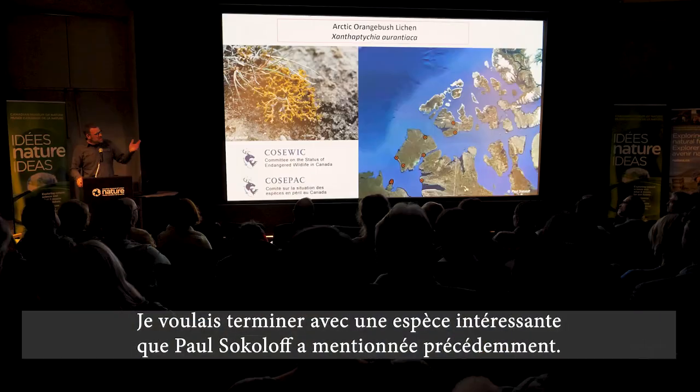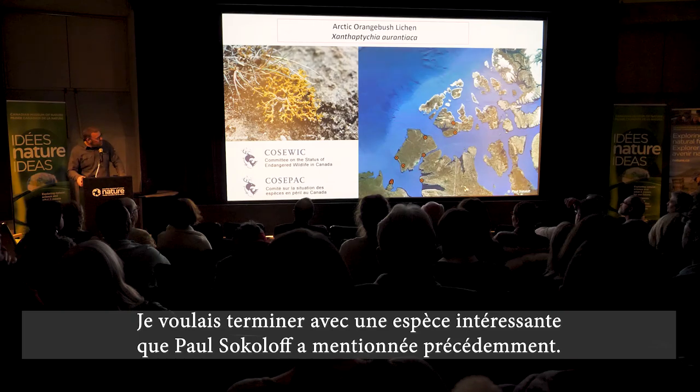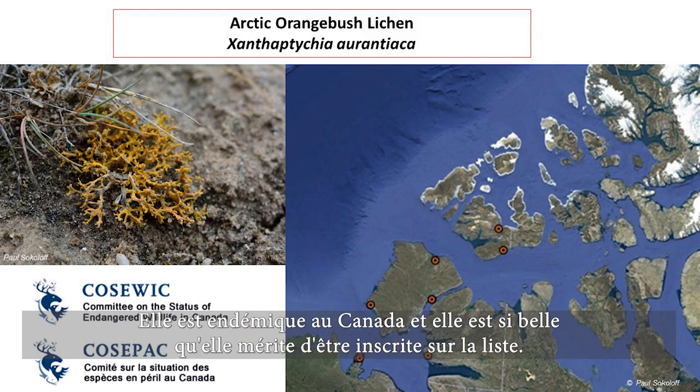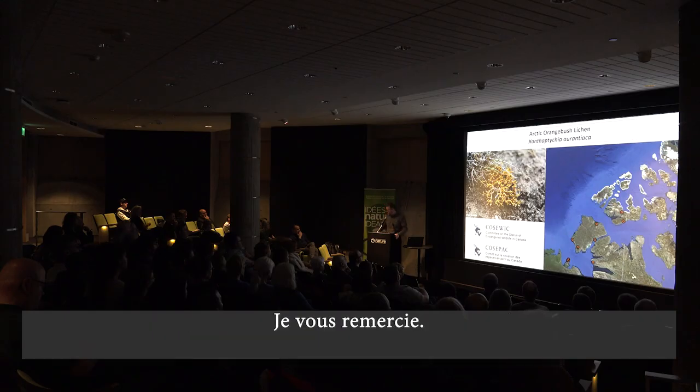I thought I'd finish with an interesting species that Paul Sokoloff previously pointed out. This is the first Arctic species that the two of us — or that anyone — has nominated as a species at risk in Canada. It's endemic to Canada, and it's a spectacular one that deserves to be listed. Thank you.